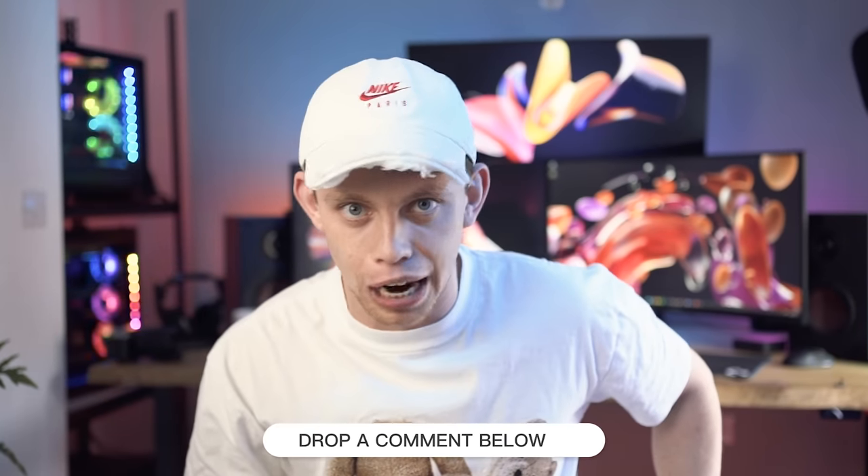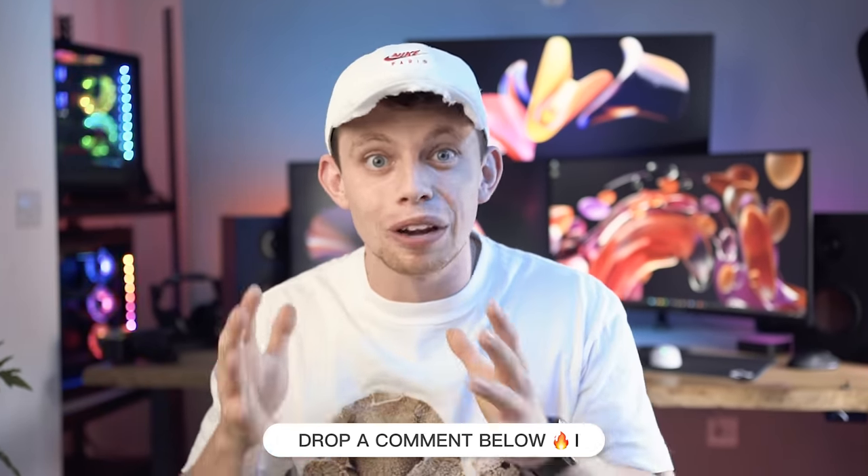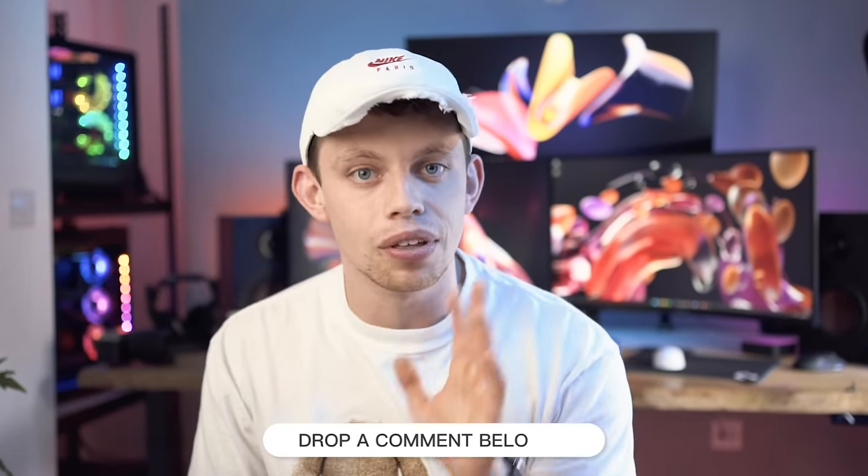Welcome back to the infamous TechFlow Top 5. Today it's Office Edition. We hope you guys like all of the products in today's video. If there is anything you like, let us know which one it is in the comments section down below, as we will be giving away one of the items to one of the lucky commenters. With that out of the way, let's jump straight into this video.